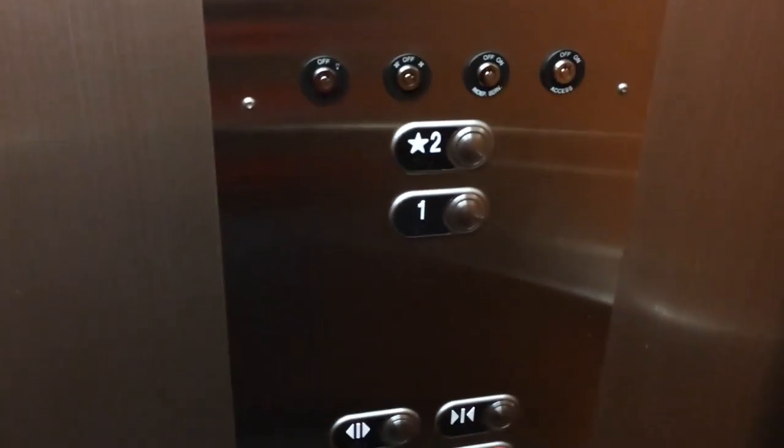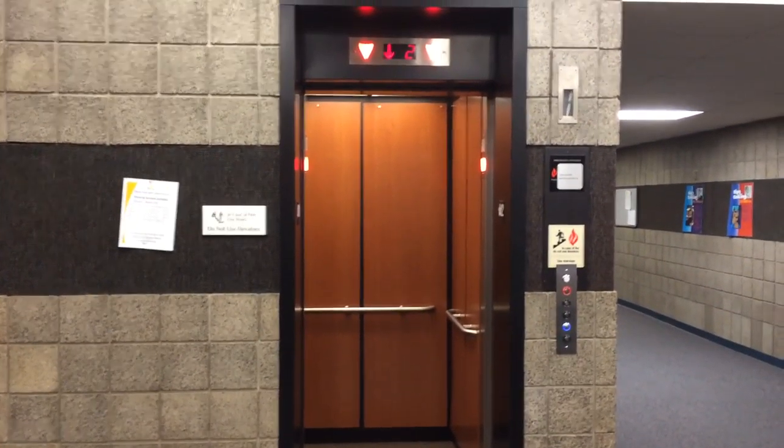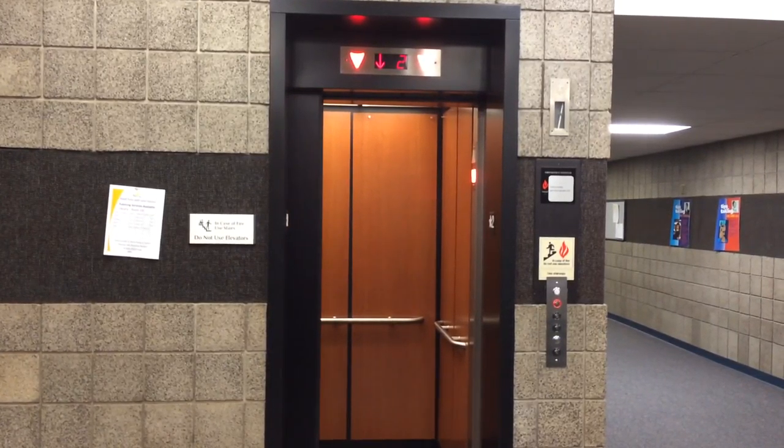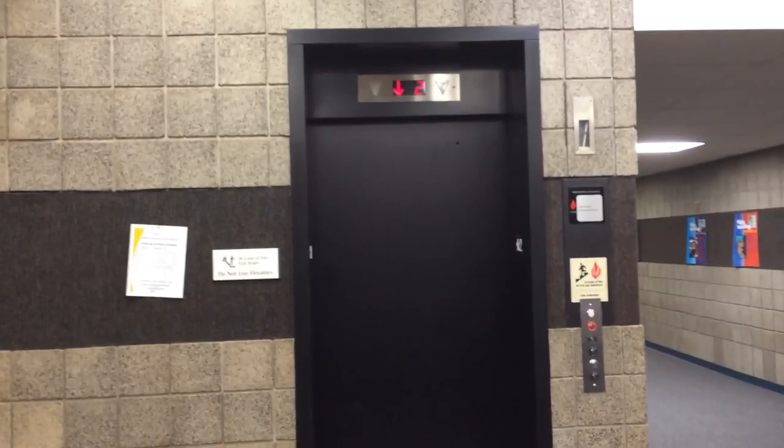And here we are at 2. And the door. Linkbells. There it goes. And that is it.